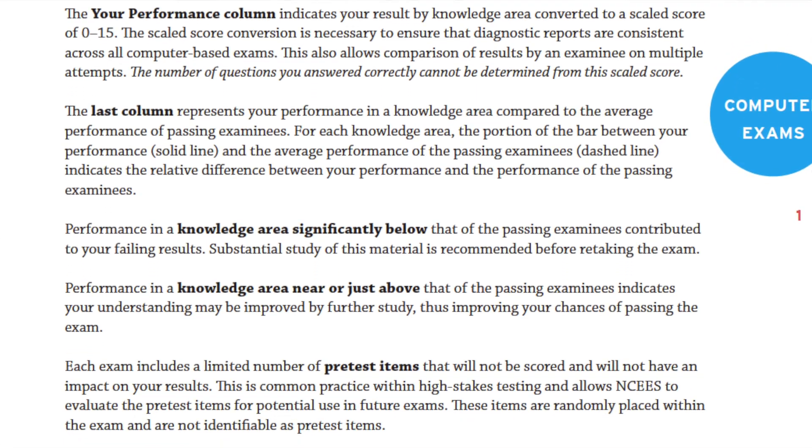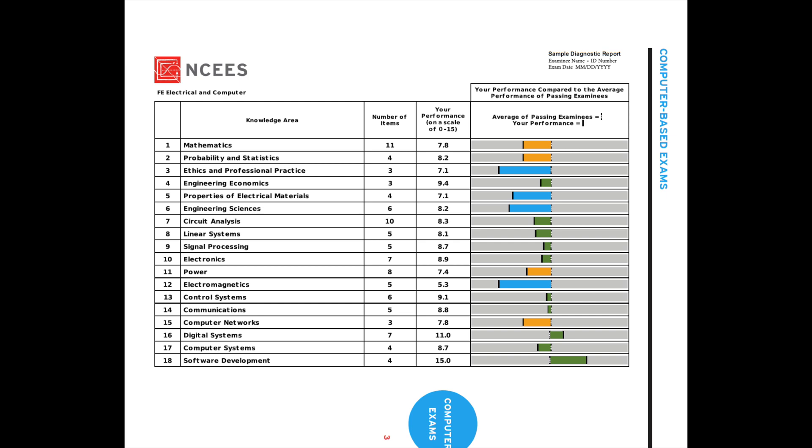Looking at the diagnostic report, the average performance is marked in three different colors. The saffron color shows there is definite room for improvement — you scored less than the overall average, so you need to prepare more in those topics. The blue color means you scored comparatively well in those modules, but you can still focus on them to improve your overall score. The green color indicates your score was very close to the expected average of all applicants, and you are already doing well in those courses.